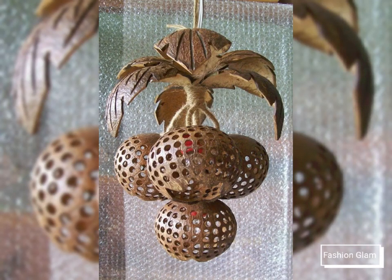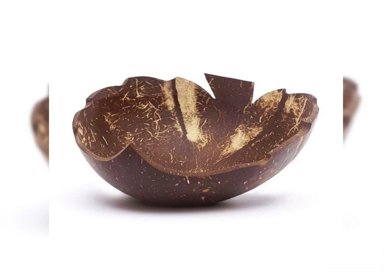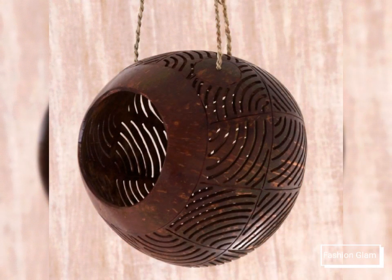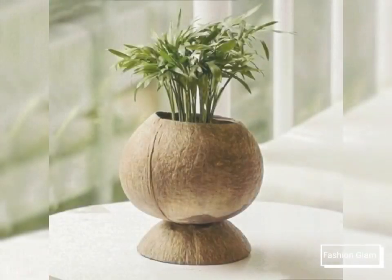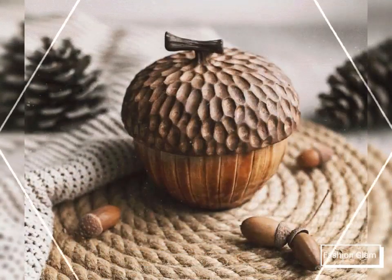Assalamu alaikum viewers, welcome back to my channel Fashion Glam. Today we are showing you very beautiful and stylish different types of coconut shell art and craft ideas. These are all very beautiful and amazing handmade coconut shell craft ideas.